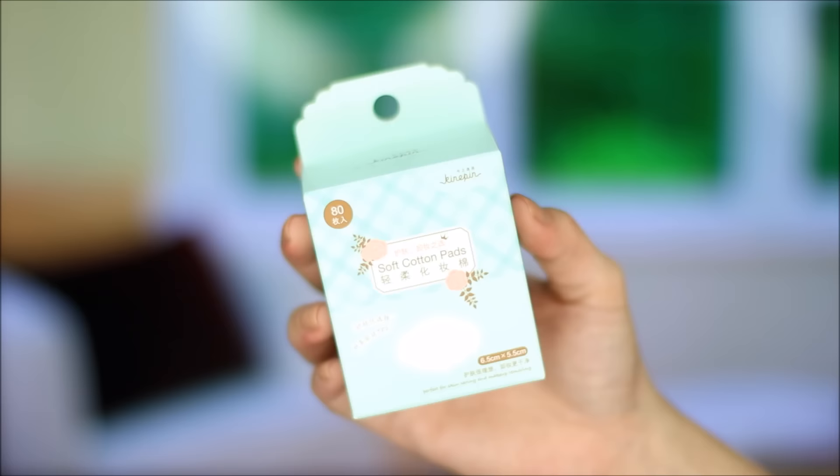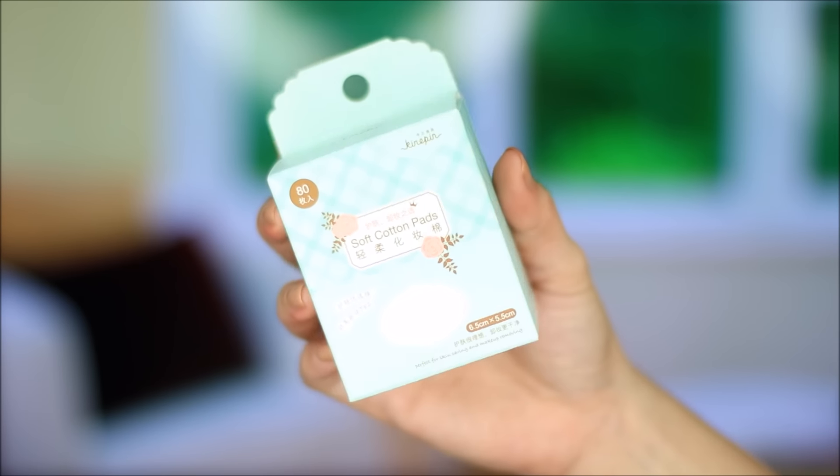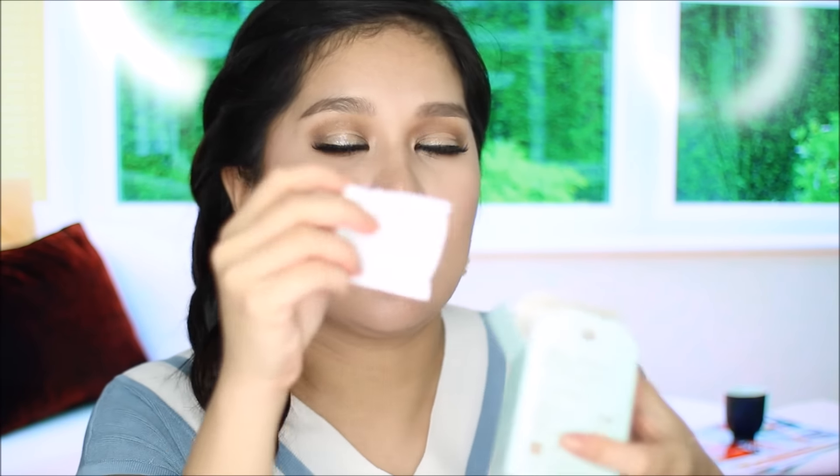I'm going to start off with the stuff that I got from Landmark Trinoma. I've been raving about these cotton pads on my Snapchat and Instagram — this is from the brand Kinipin. I'll open one for you guys. What I love about this is that they're so thin, so there's no waste when you're using your toners, emulsions, serums, and whatnot.